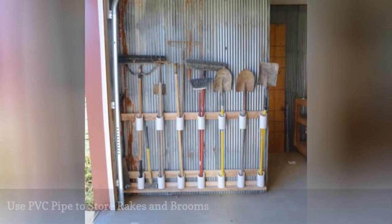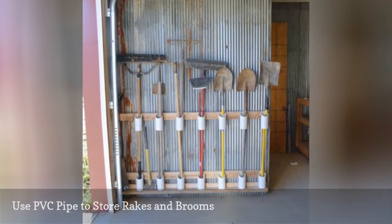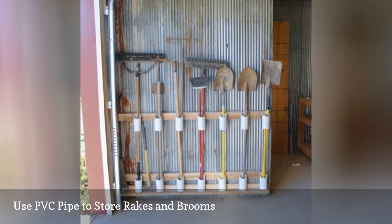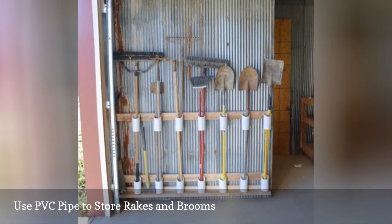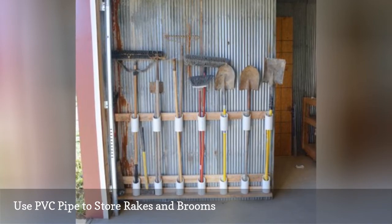Storing gardening tools, like rakes, and cleaning equipment, like brooms, is a pain. If you don't secure them against a wall, they could end up in a pile on the floor, which is both unsafe and ugly. By securing them to the wall with PVC pipes, they're accessible for when you need them, but out of the way when you don't.